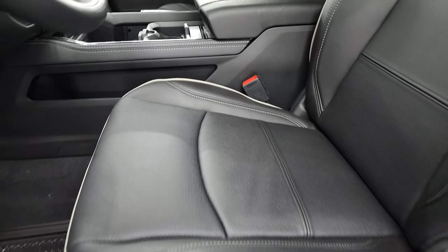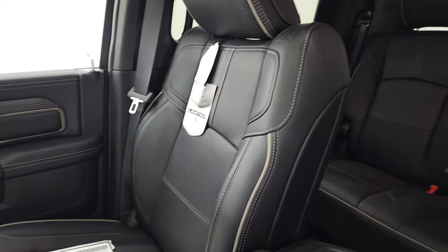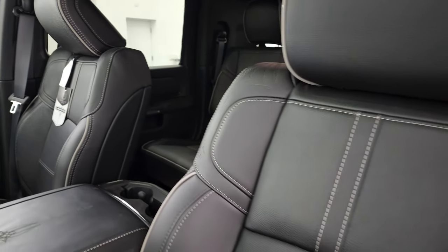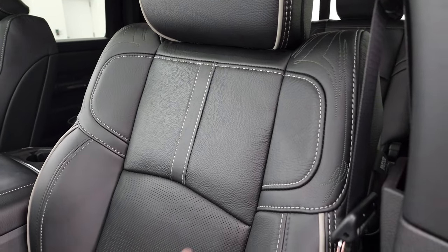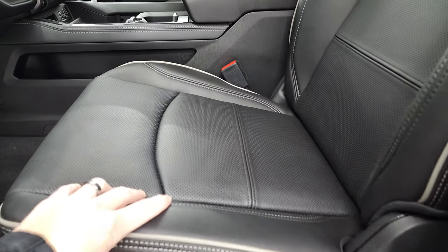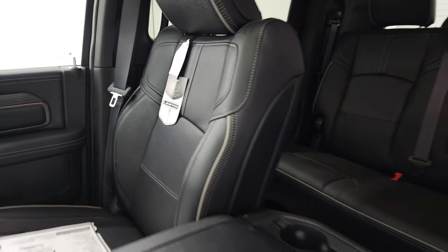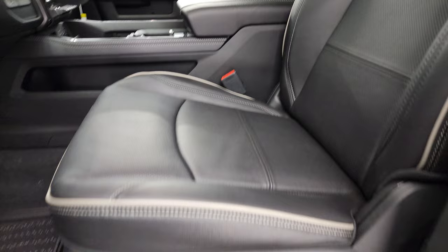One of my favorite interiors on any truck is the Limited interior. You get the leather Limited seats with special stitching and gray piping. Really, really nice leather — they even have a leather care guide. When you get this truck, it smells like a leather store inside.